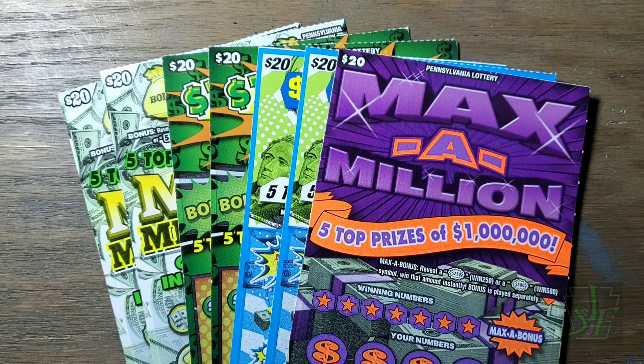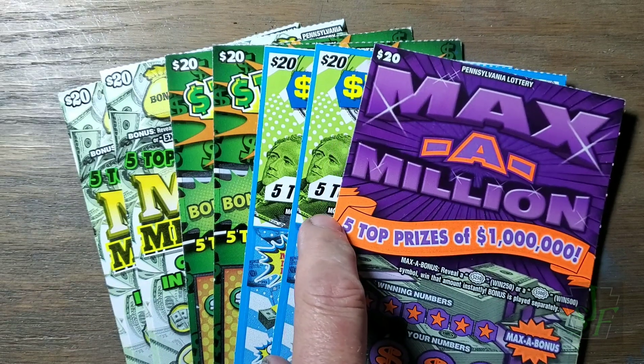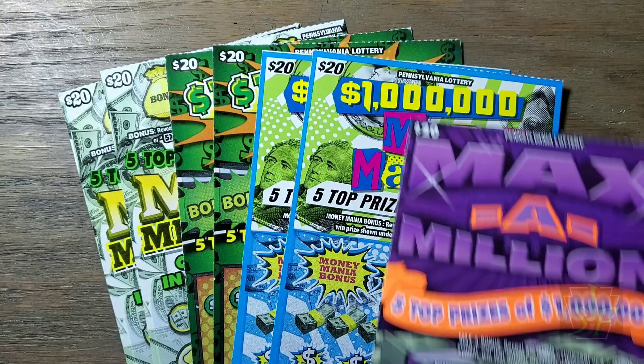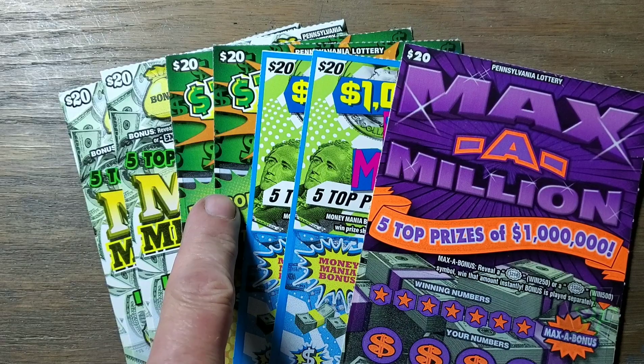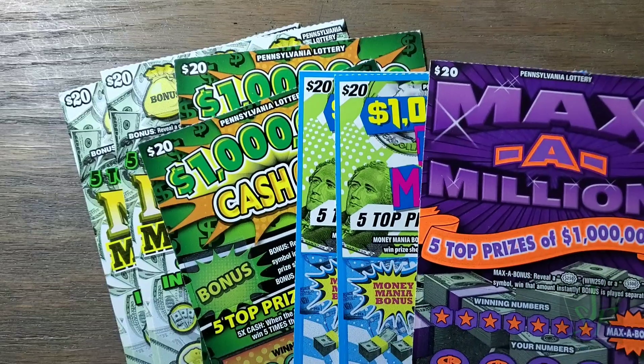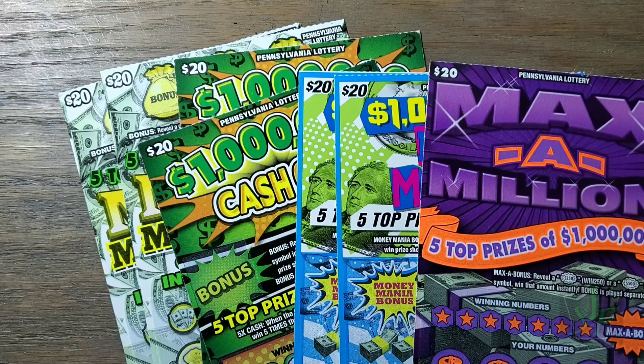Hey YouTube, Jack's back and it's time for Saturday 20s. We're going to play $140 worth of Pennsylvania Lottery instant tickets. We've got a Max a Million, a couple of Million Dollar Money Mania tickets, a couple of Cash Clubs, and Mega Millionaire — two of those. Let's see if we can find any winners in this mashup of tickets. Hopefully we can.